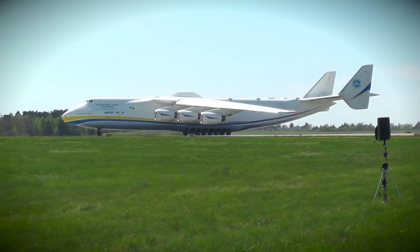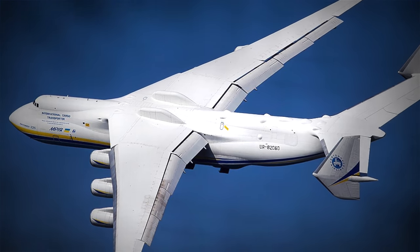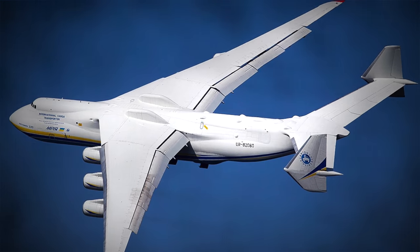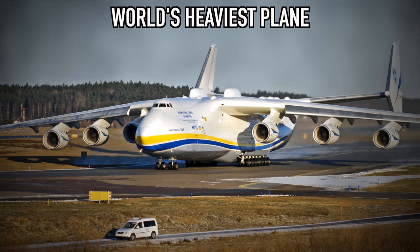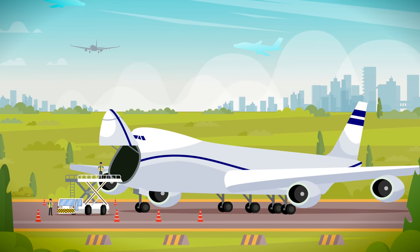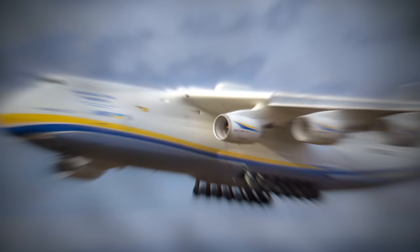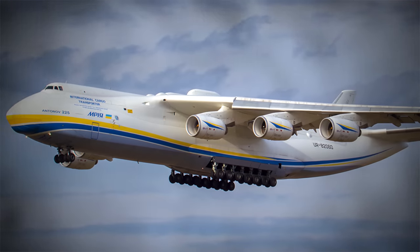Antonov AN-225. We've seen some pretty gigantic planes on this list, but what is the biggest plane in the world? That would be the Ukrainian Antonov AN-225. This plane is used to haul cargo and holds 200 world records — including the record for the world's largest plane, the heaviest total cargo on a plane, and even the heaviest single piece of cargo ever carried on a plane.